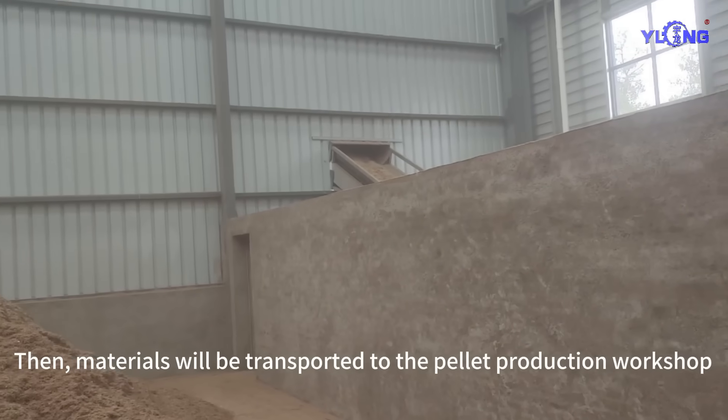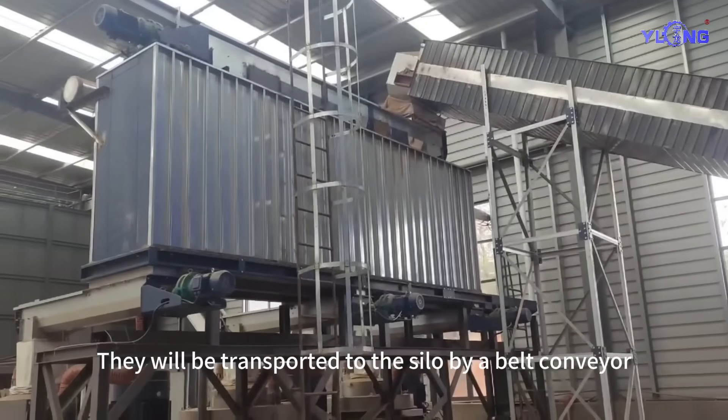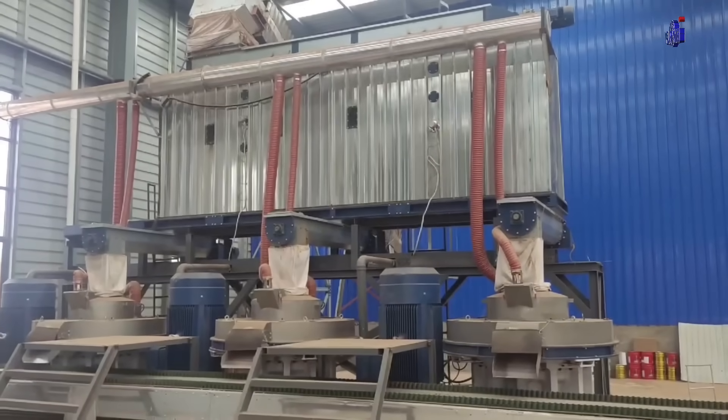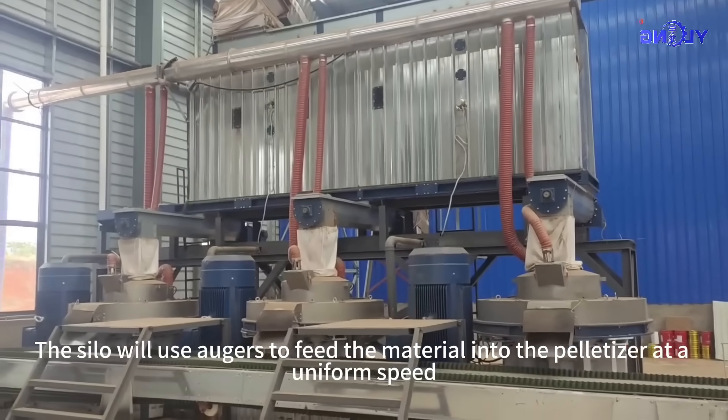Materials will be transported to the pellet production workshop. They will be transported to the silo by a belt conveyor. The silo will use augers to feed the material into the pelletizer at a uniform speed.